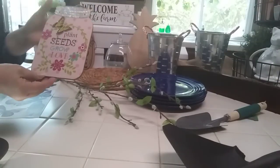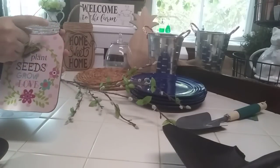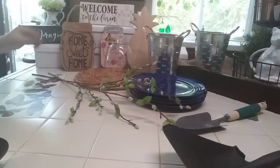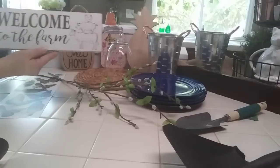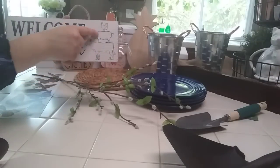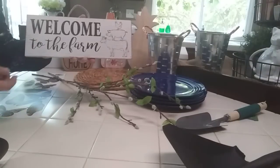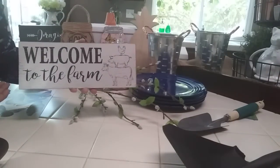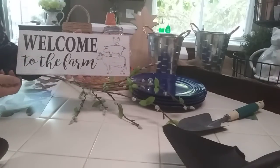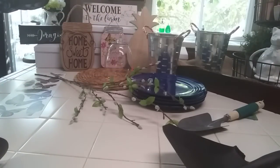I also got this little hanger that says 'Plant Seeds, Grow Love' — I don't love the saying but I like the galvanized metal top. It was only one dollar and I'm going to do a DIY on it. Then I got this 'Welcome to the Farm' wood sign for three dollars — Target has tea towels with the same design. I feel like it suits my house since I have so many cats, two dogs, and my dad's ferret visits too.